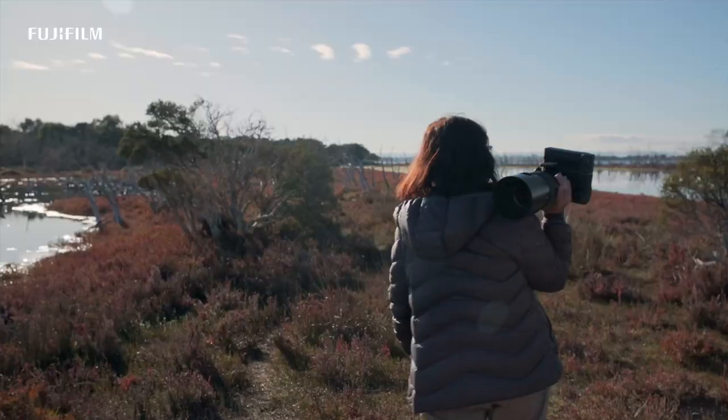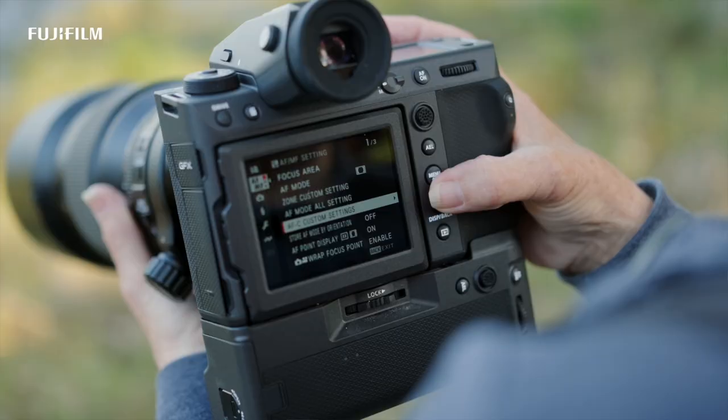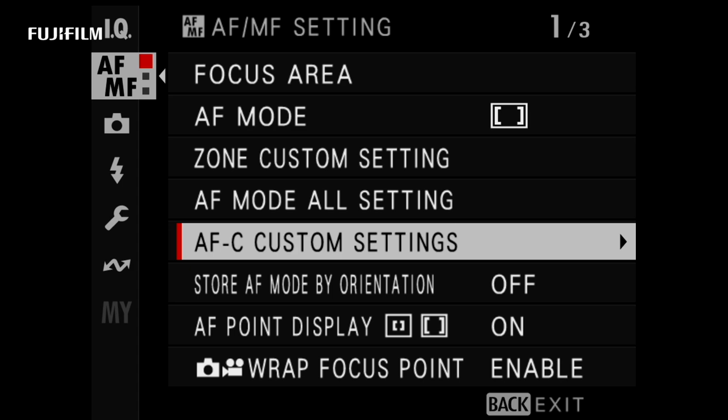What really impressed me was the AI subject detection with autofocus eye tracking. This camera knows how to keep up with the fast-paced world of wildlife.